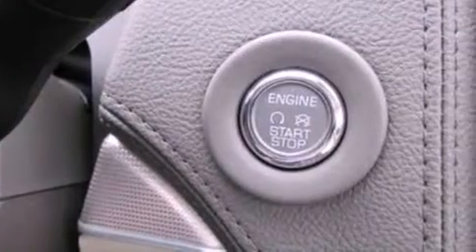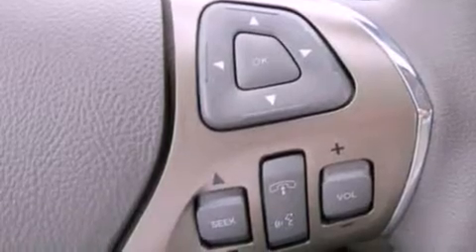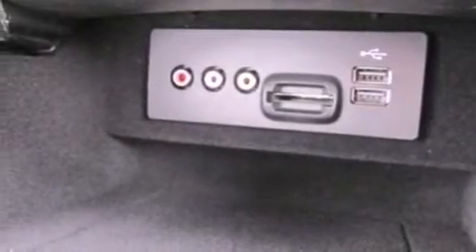The following features are also included: traction control and stability control systems, memory settings for the driver's seat positions so you can recall your favorite position with the push of one button, and a power rear lift tailgate.